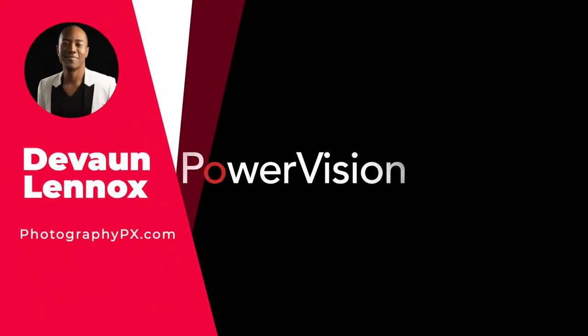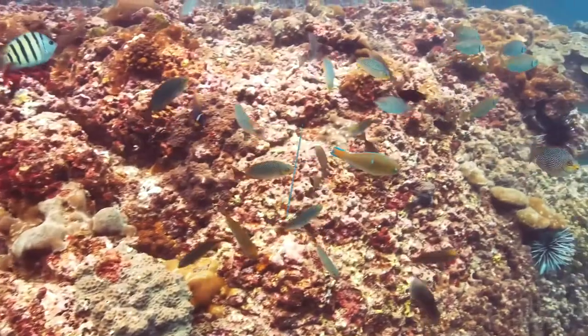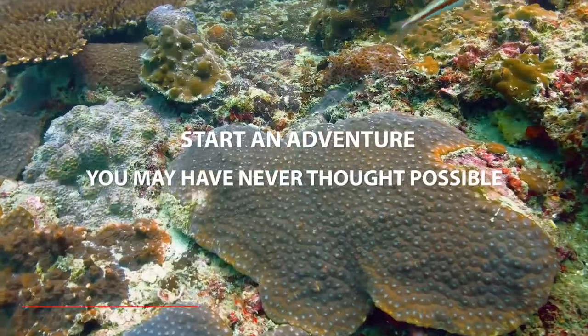Hello my friends, Devon Lennox here, Photography PX. In today's video, we'll cover the best underwater drones. You can find timestamps and links in the description down below. Also know this is not a sponsored video. Let's get started.